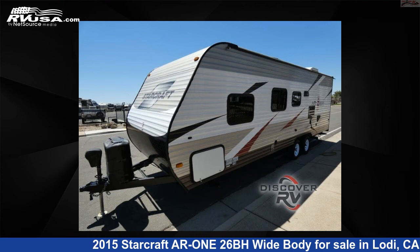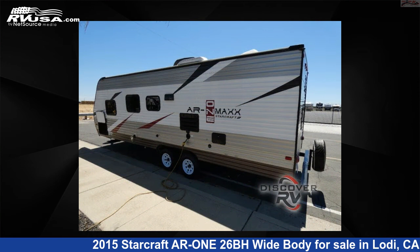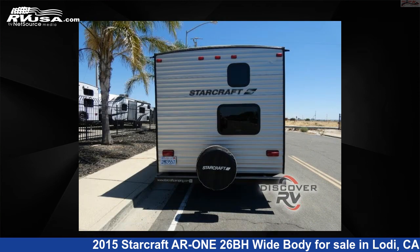This used StarCraft is 29 feet 0 inches in length and features sleeps 9, and 48 gallons freshwater capacity. The floor plan layout of this travel trailer features bunkhouse, front bedroom.